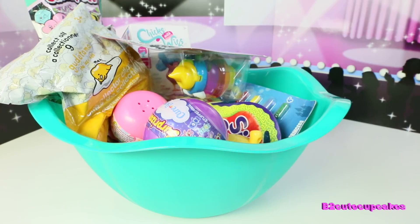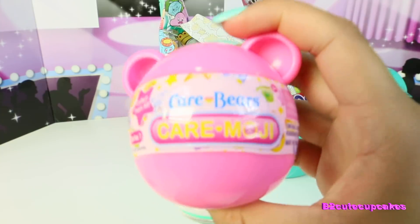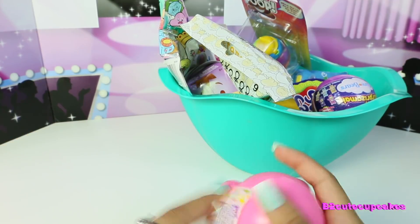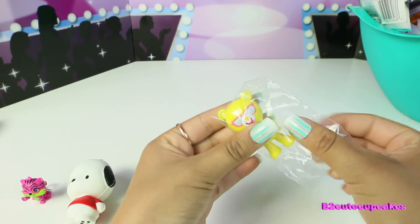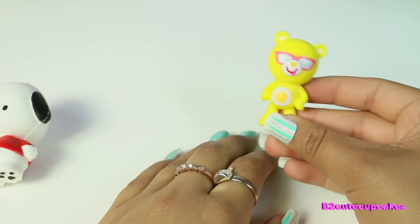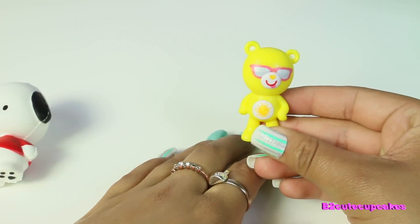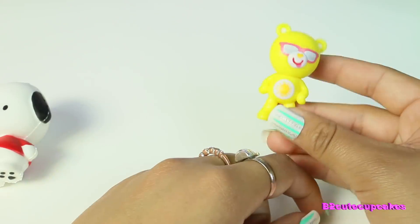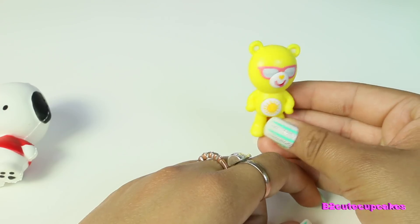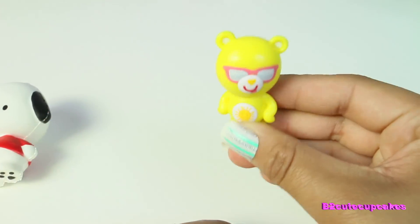Let's open our next surprise. We have this Care Bears Care Emoji, let's open it. Let's see which bear we got — it looks really cute. We got this cute yellow bear. I forgot the name of this one; I used to watch Care Bears, but it's really cute. It's a yellow bear and it has a sun, so it's like a happy bear. That's the figure that I got.